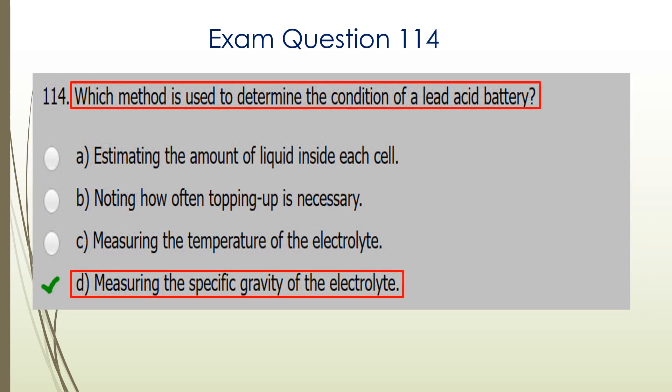Question 114. Which method is used to determine the condition of a lead-acid battery? That is where you measure the specific gravity of the electrolytes. So D is the correct answer.